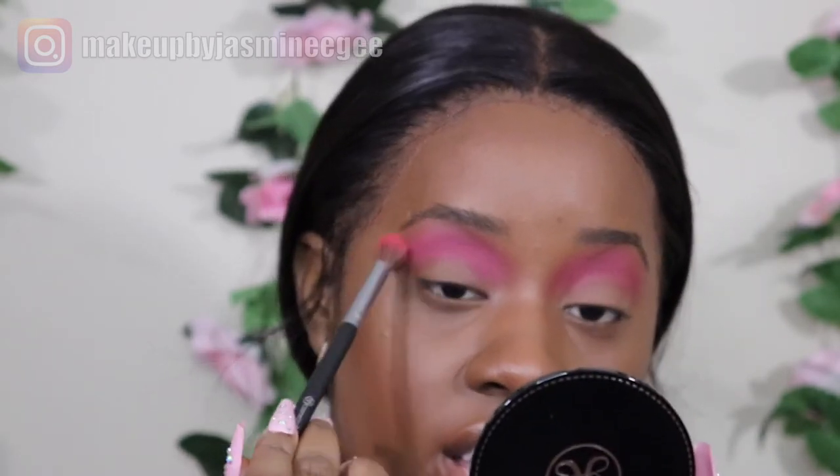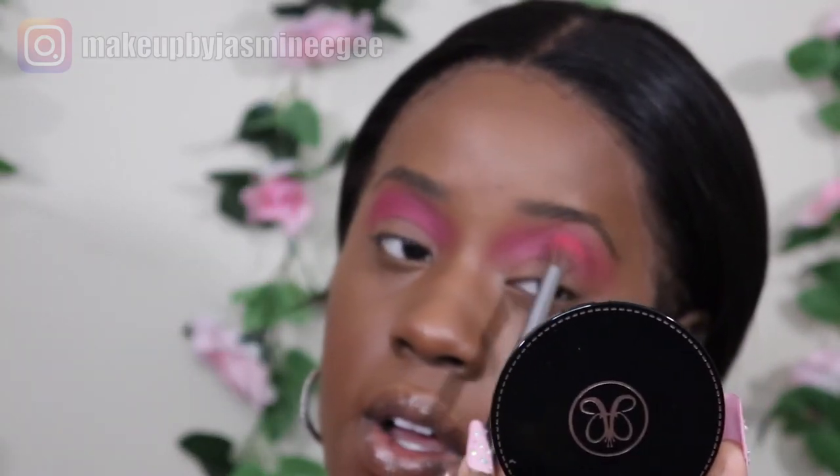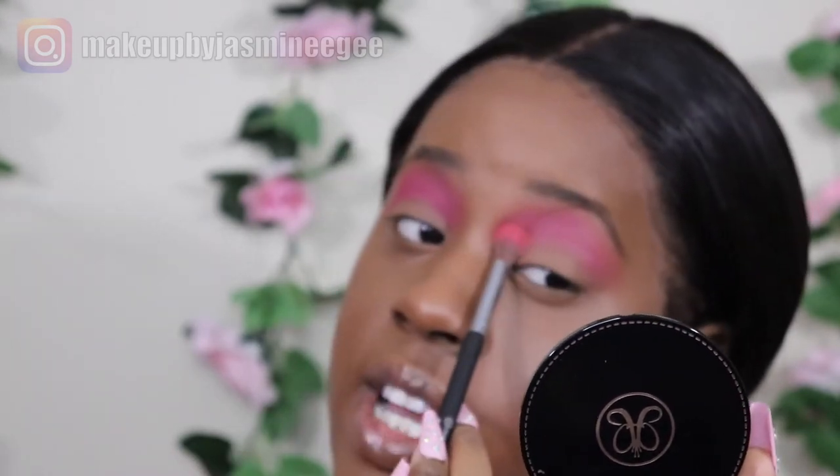I'm gonna end up putting this all over my eyelid — that pink is freaking gorgeous. I accidentally shaded my eyebrow, I don't know if you guys can tell because usually I just conceal it. But yeah, this pink plays so good on my skin tone as well. I feel like this pink was actually made for my skin tone — it gives it that shimmy shimmy look.